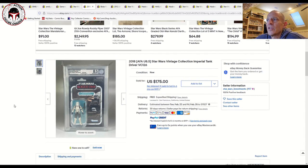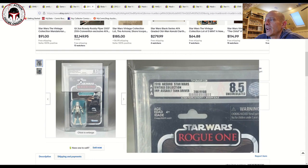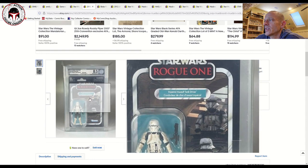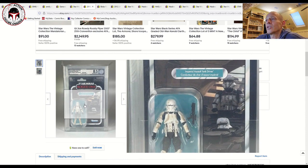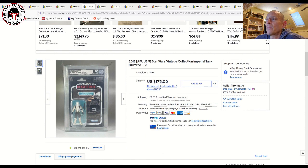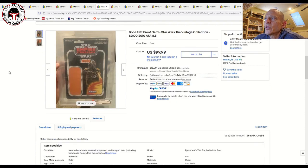A couple of graded items to throw in here. This was an uncirculated 8.5 Imperial Assault Tank Driver — we talk about this one regularly. It's got the Buy logo, name pill, the Assault Tank Driver and the Assault Tank Commander on the Rogue One card bag. These things just continue to go up. This one sold for 175 dollars with free shipping — a really nice uncirculated 8.5 example.